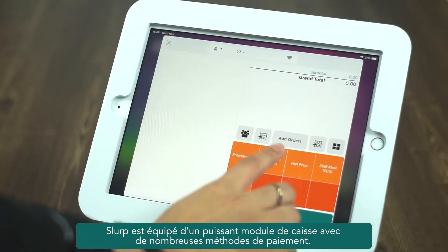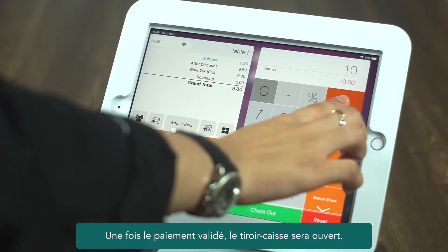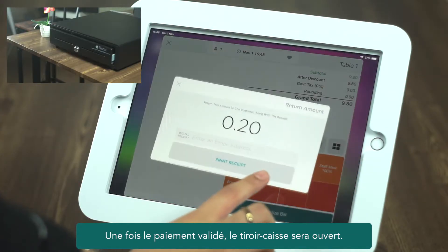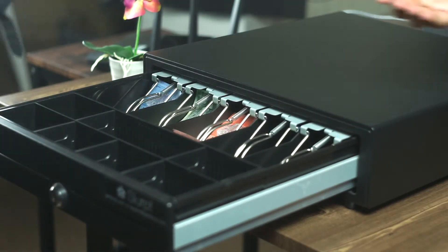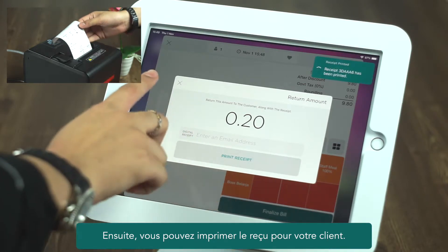Slurp is equipped with a powerful cashier module with many payment methods. Once payment is confirmed, the cash drawer will be opened. Then you can print the receipt for your customer.